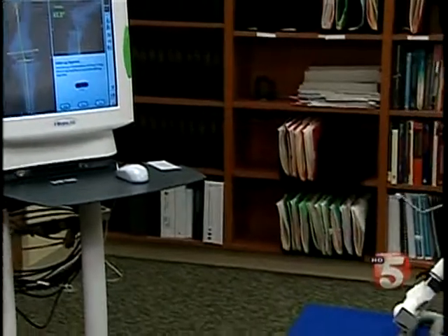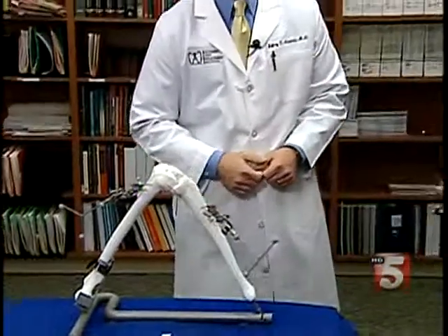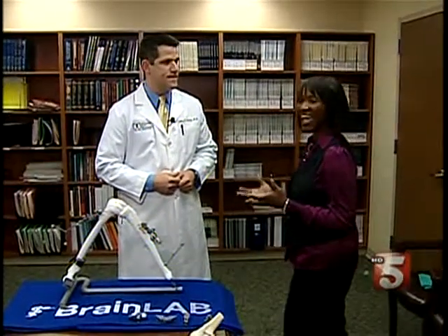If anyone has questions and wants to know how to get in touch here at the Southern Joint Replacement Institute, they can go to the website, which is sjri.com. And if you'd like to get in touch with Dr. Hodrick, you can find all his information on our hotline as well as our website. Thank you so much, Dr. Hodrick. Thank you.